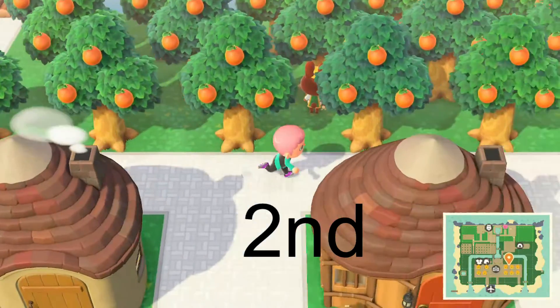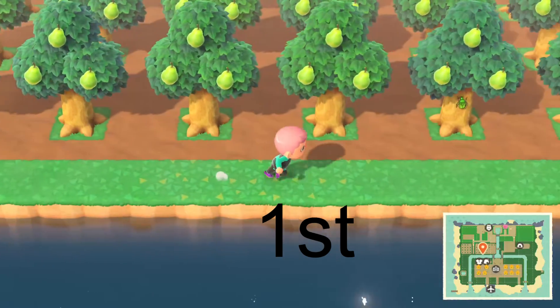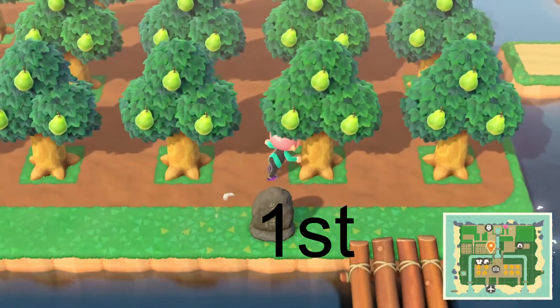In 2nd we have oranges — I only have 21 trees and they sell for 500 apiece. And in 1st we have pears — I have 32 trees and they sell for 500 apiece also.